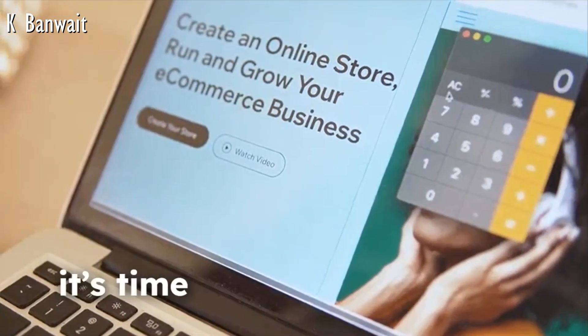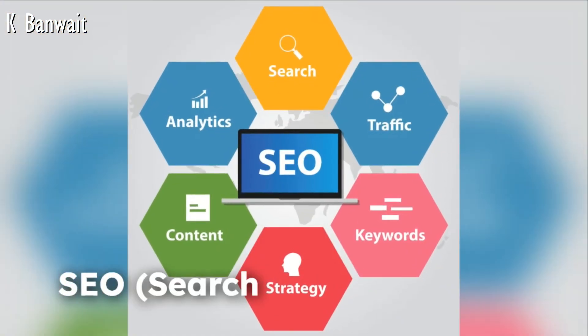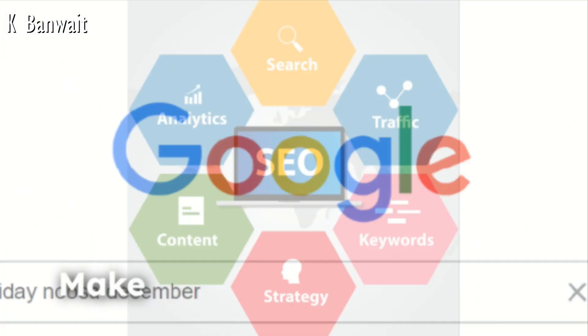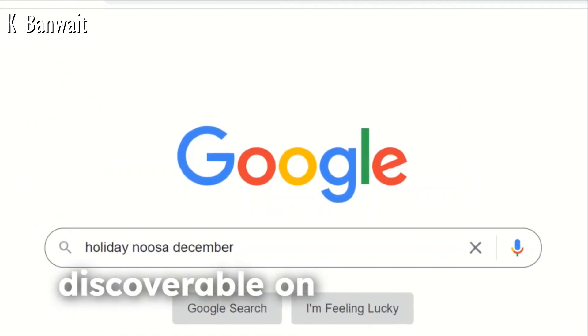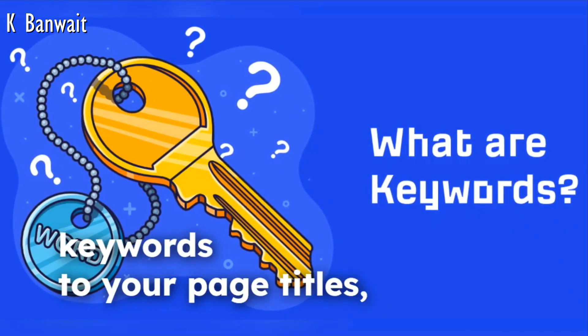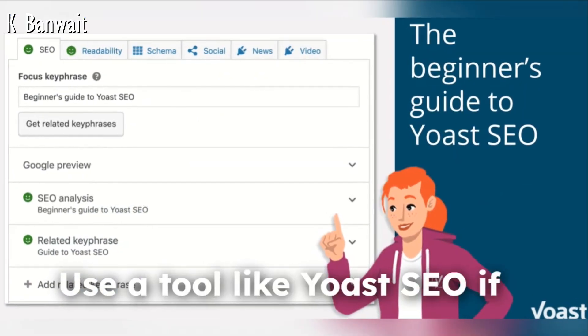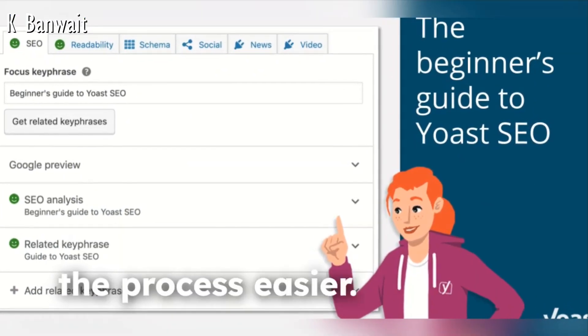With your website up and running, it's time to optimize it. For SEO — Search Engine Optimization — make sure your website is discoverable on Google. This includes adding relevant keywords to your page titles, descriptions, and alt text for images. Use a tool like Yoast SEO if you're using WordPress to make the process easier.